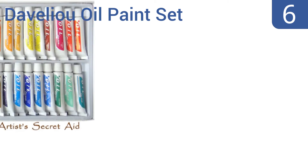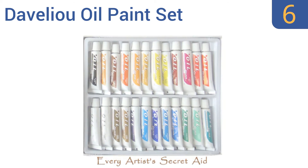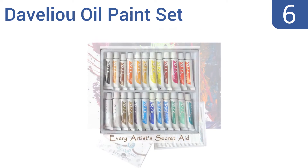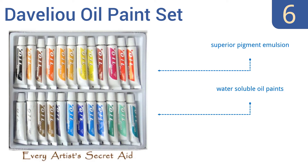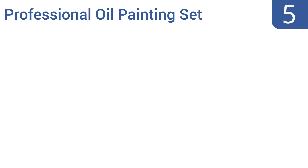At number six, the Davilu oil paint set comes with 24 different colors — more than twice the selection of many sets. These non-toxic oil paints are suitable for use by younger artists and are great for art classes. They boast a superior pigment emulsion and are water soluble, but there are some suspension sedimentation issues.